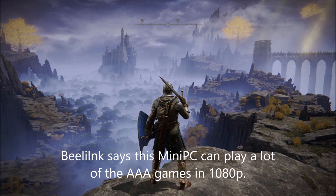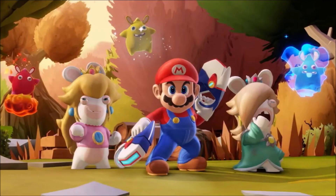B-Link advertises that this mini-computer can play a lot of the AAA games in 1080p. I do not own some of these games, so I cannot confirm that it indeed does play in 1080p.